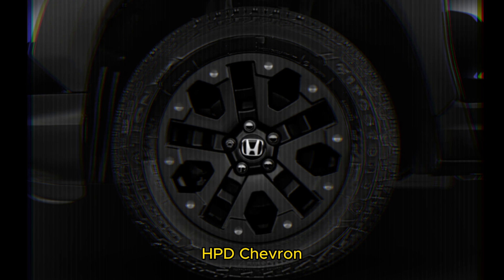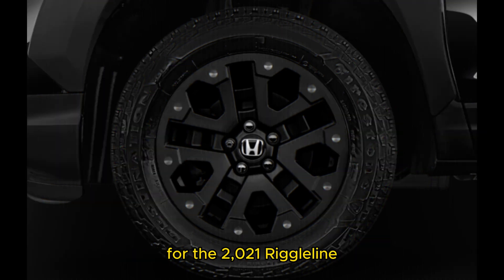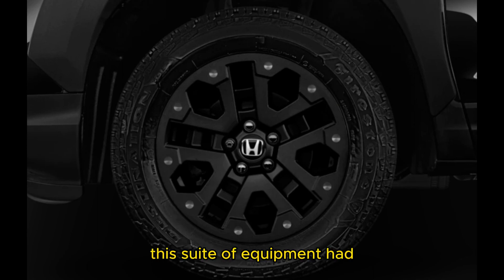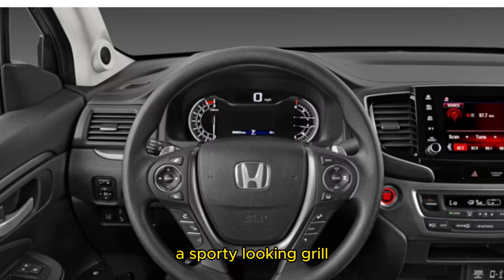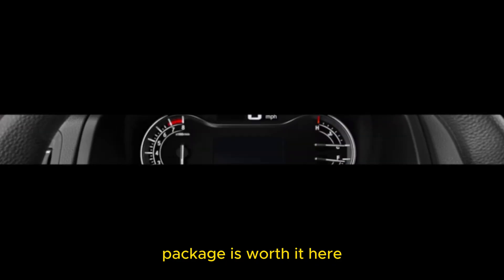Honda introduced the HPD package for the 2021 Ridgeline and continues to offer it for the 2023 model year. This suite of equipment includes slick-looking bronze wheels, massive black fender flares, a sporty-looking grille, HPD stickers, and HPD badging.